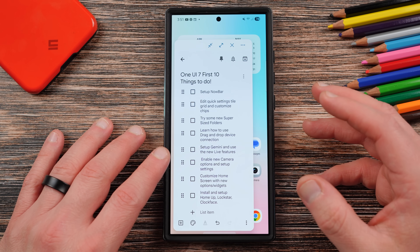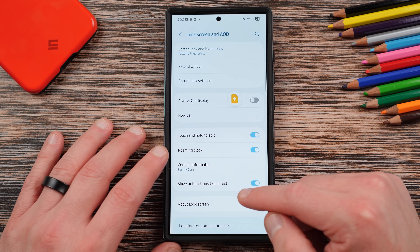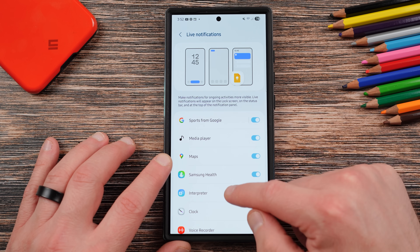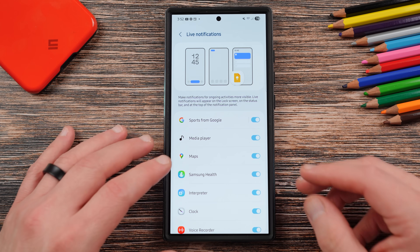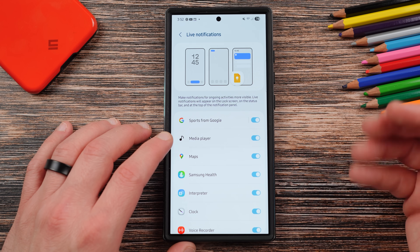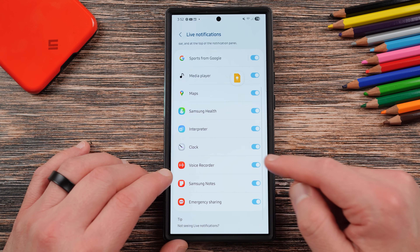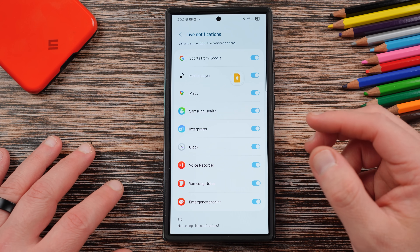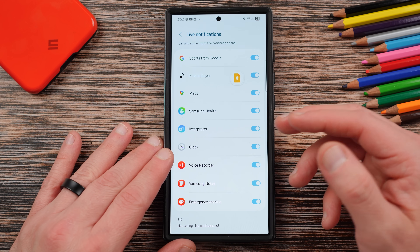One of the most interesting features in One UI 7 is the new Now Bar. Go into your settings and scroll down to lock screen and AOD. You'll see the Now Bar option — go to the various live notifications and choose the ones you're interested in. Some of the most important ones are sports from Google, media player for live media notifications, maps for Google Maps, the clock for timers, and the voice recorder for playing and pausing recordings.